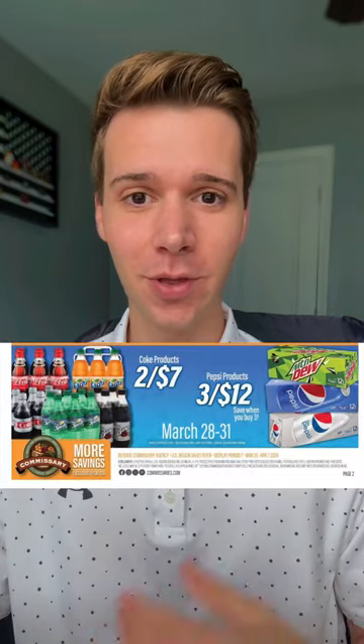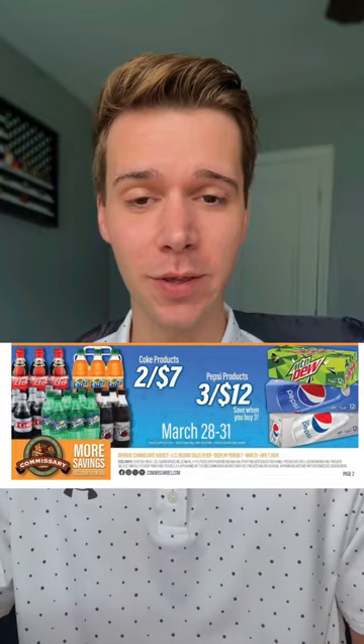The soda sale is back. From March 28th through the 31st, Pepsi products — the 12-pack cans — will be three for $12. When you walk into the commissary, you should see some coupon booklets available. If you choose to take advantage of them, which I highly recommend, there is a save 75 cents off a 12-pack available, so you can tear out a couple of those and only pay $3.25 each.